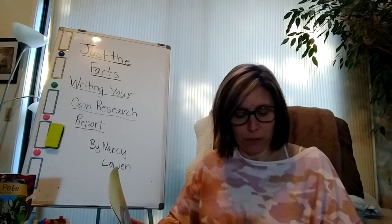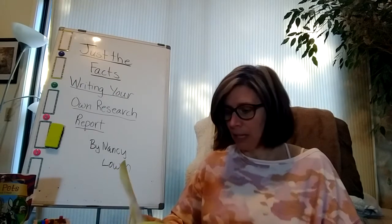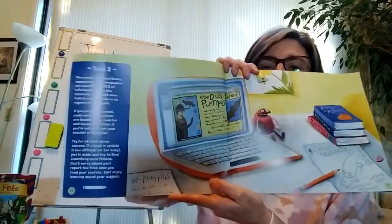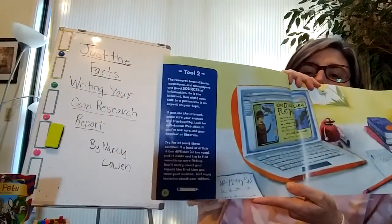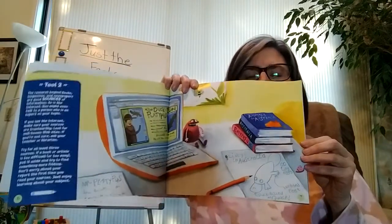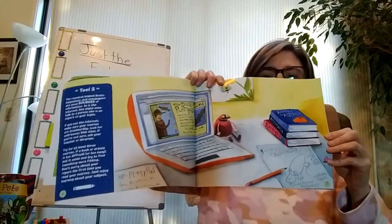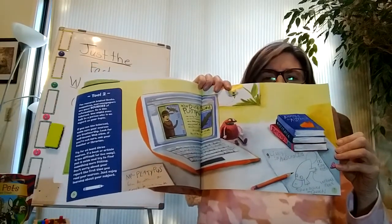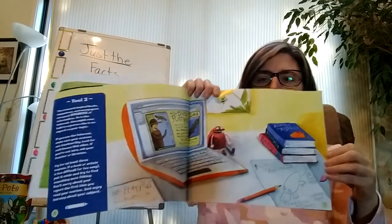Don't worry about your report the first time you read your sources — just enjoy learning about your subject. A lot of people skip that part. They don't just enjoy their topic and learn about it, and get some information in their heads to get a sense of what questions they might want to ask to further their understanding of their topic.